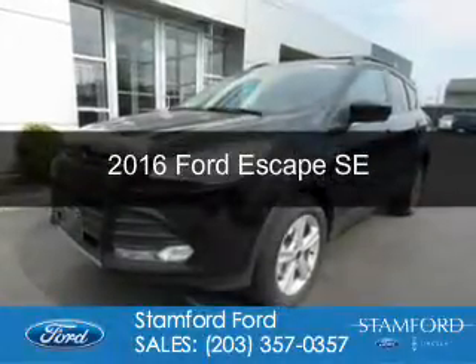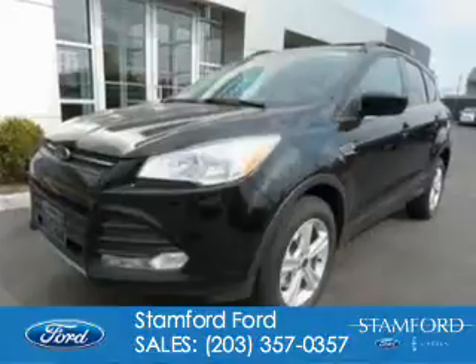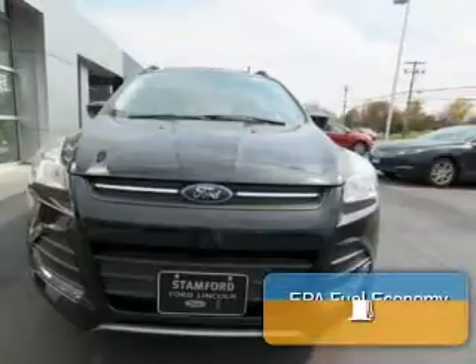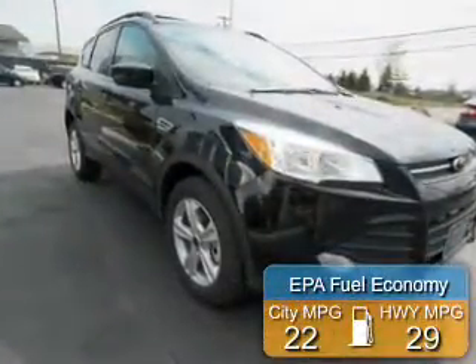This is a new 2016 Ford Escape. It's powered by four-wheel drive, a two-liter, four-cylinder engine, and a six-speed automatic transmission. Great fuel efficiency saves you money by requiring fewer trips to the gas station.